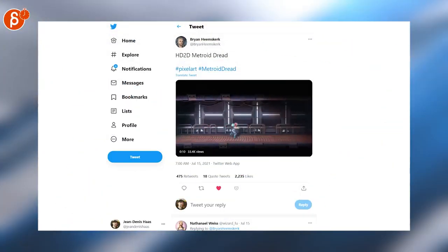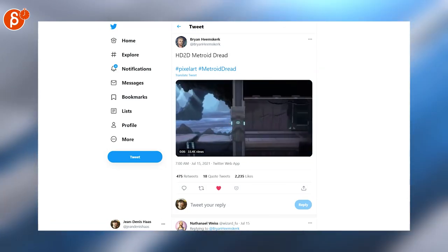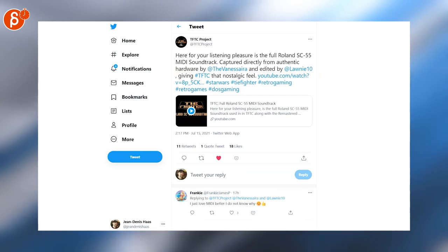Here's a cool Metroid Dread reimagining in pixel art — very, very neat. It's a longer piece, check out the full thing.